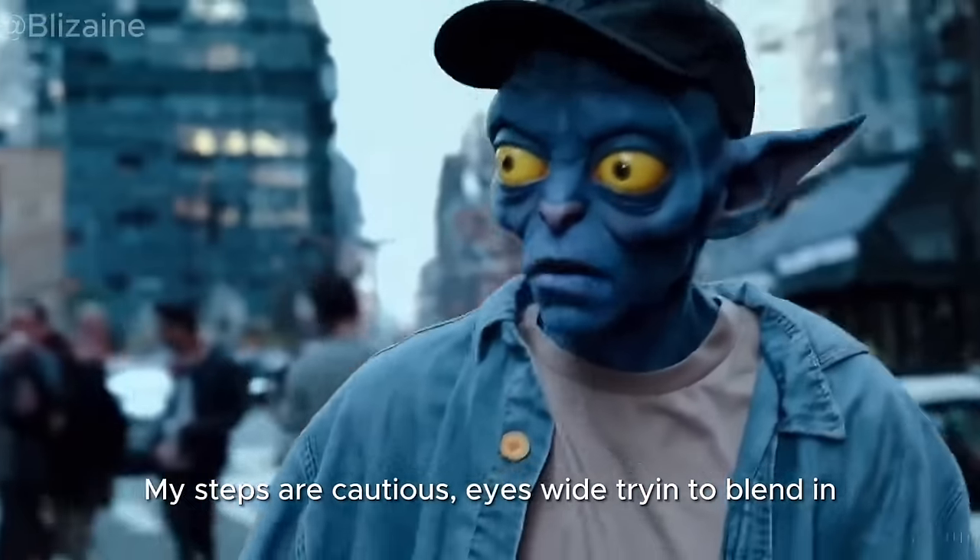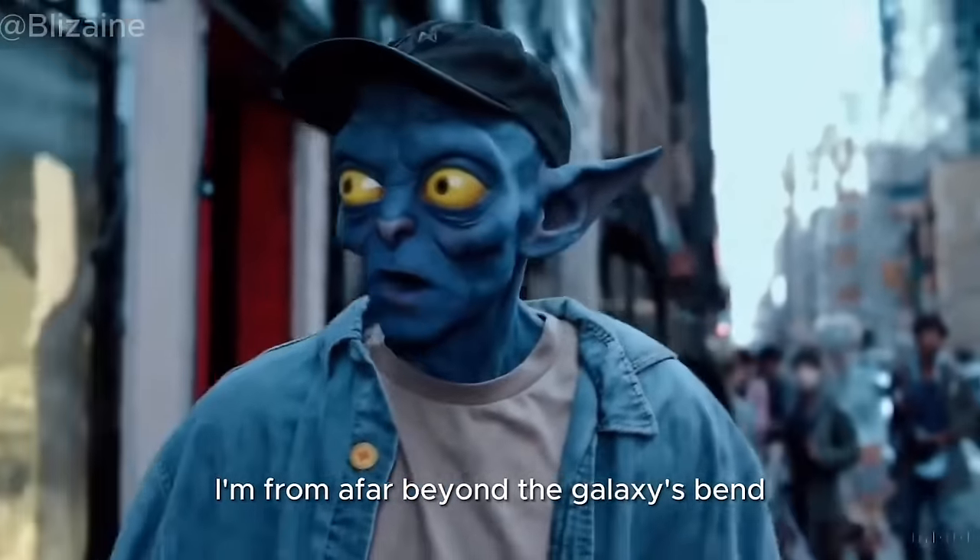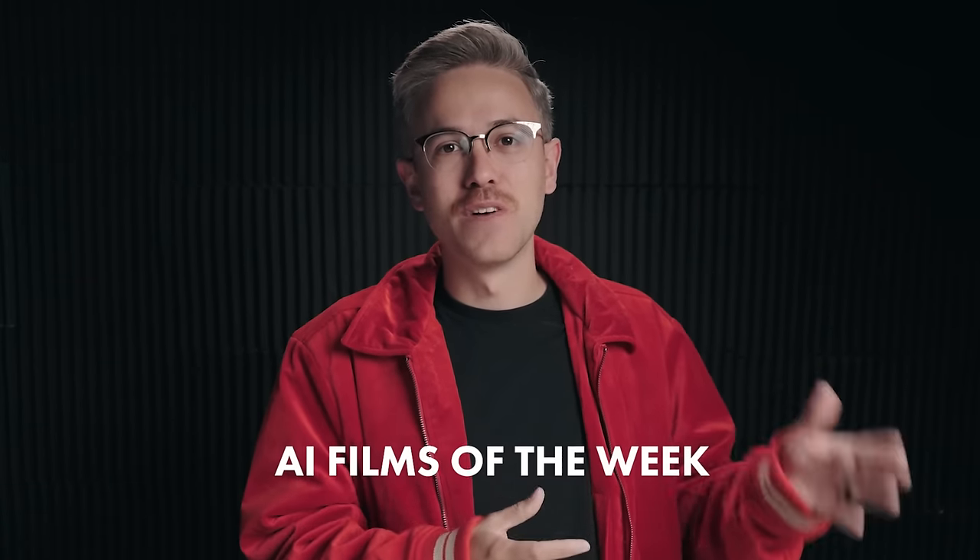Someone on X put together a quick demo of using Pika Labs' lip syncing tool with Sora footage of an alien walking around the city. It's not bad as a quick tech demo. And that brings us to our AI films of the week.